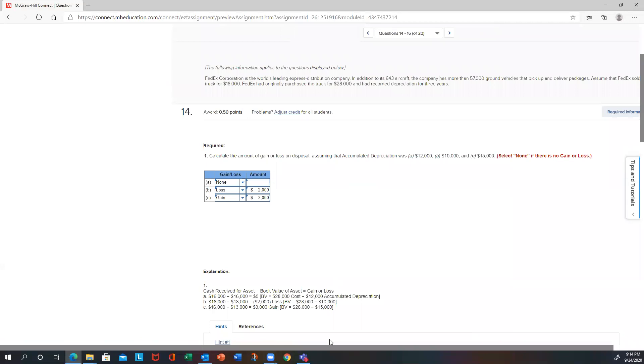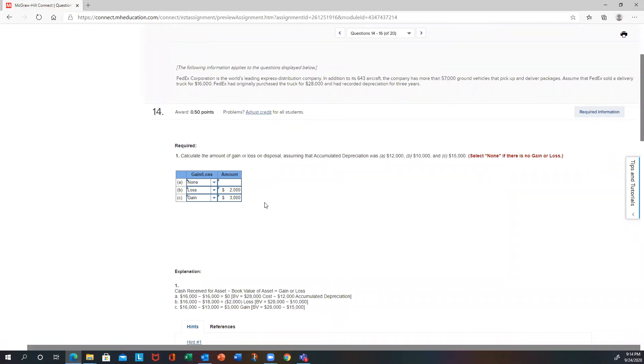Problems 14 through 16 look at some disposals. They tell us there's some aircraft and ground vehicles. They sold a truck for $16,000. The truck was originally bought for $28,000, with depreciation recorded for three years. They want us to calculate the gain or loss, given three scenarios for accumulated depreciation: A) $12,000, B) $10,000, or C) $15,000.